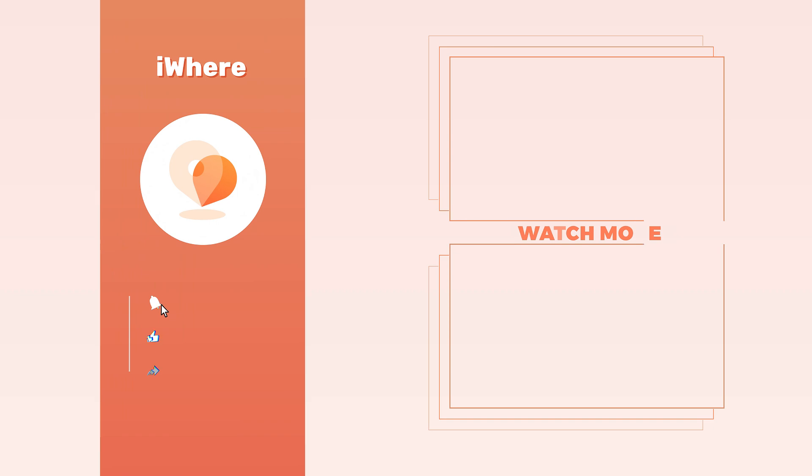Thank you for watching our video. See you in the next video. Don't forget to like, comment, and share. Thank you for your support.